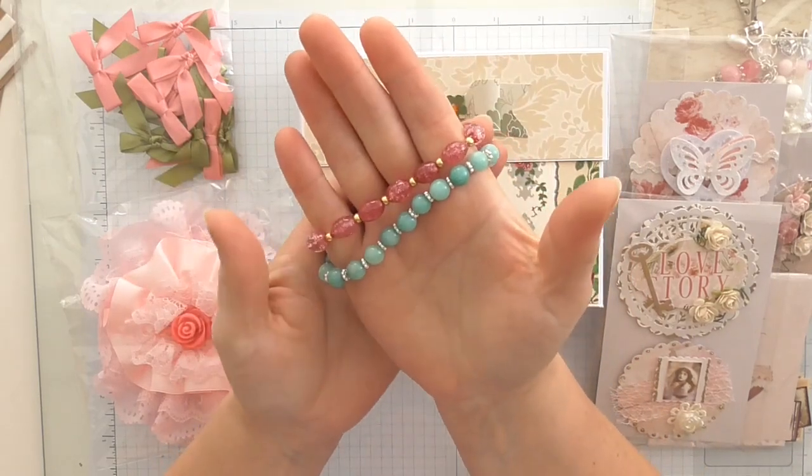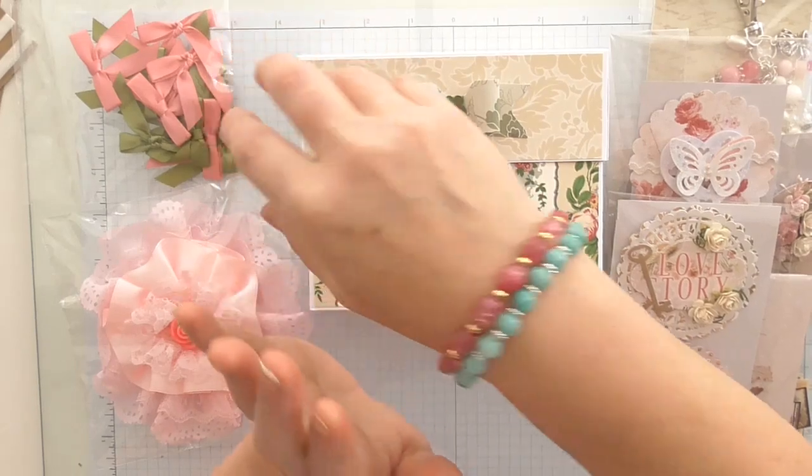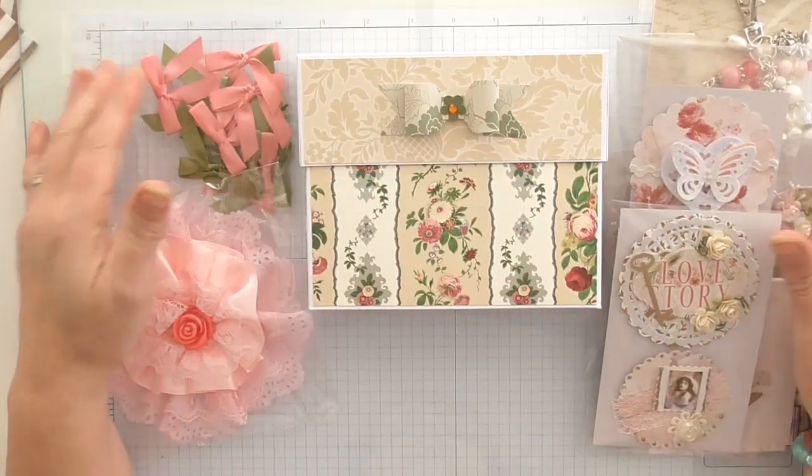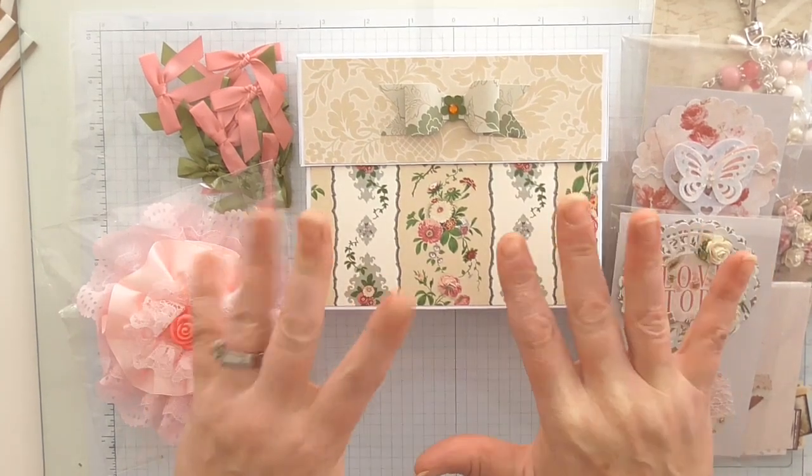And she also gave me these lovely bracelets as well — bless her! Those are pretty and they will be going on my holidays with me. So thank you to Marlene for those beautiful, beautiful gifts. I hope you enjoyed them as much as I do, and I hope it's given you some inspiration. I'll see you all very soon — bye for now!